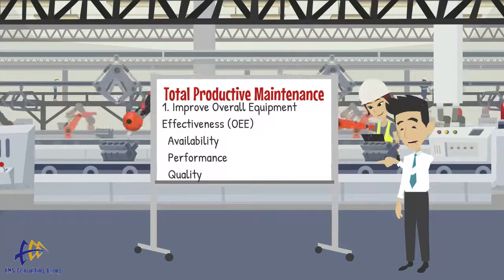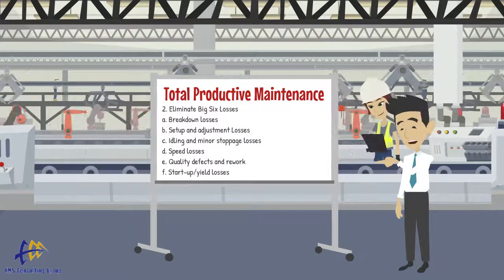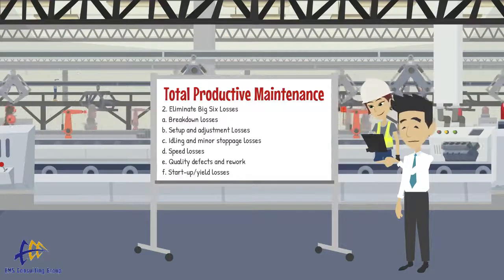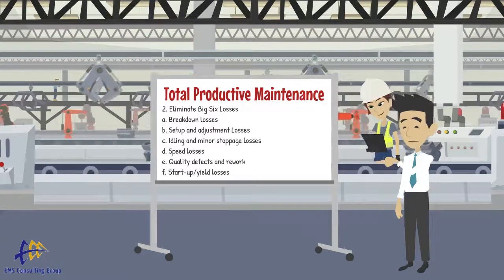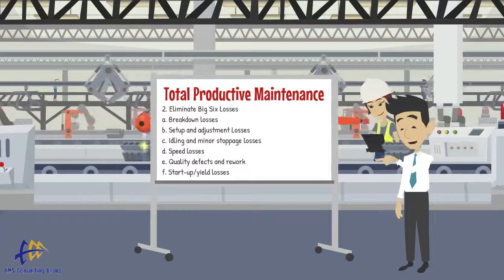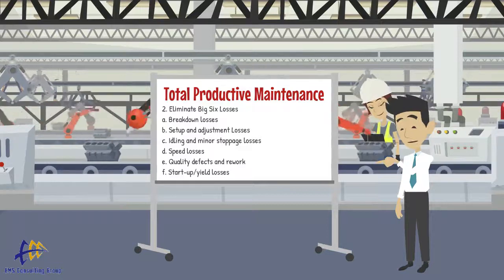The next area of focus is reducing the big six equipment losses. These include: A, breakdown losses; B, setup and adjustment losses; C, idling and minor stoppage losses, which are often hidden; D, speed losses; E, quality defects and rework; and F, startup and yield losses.